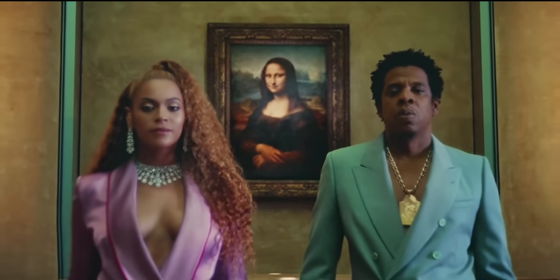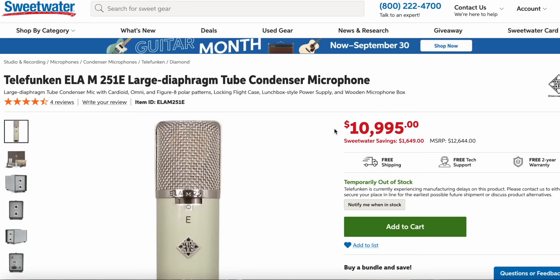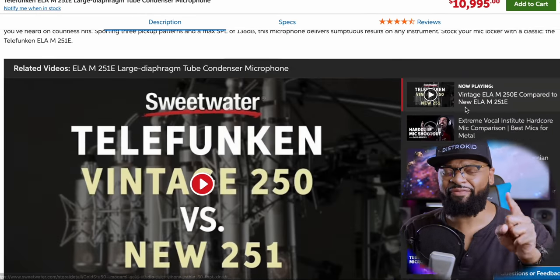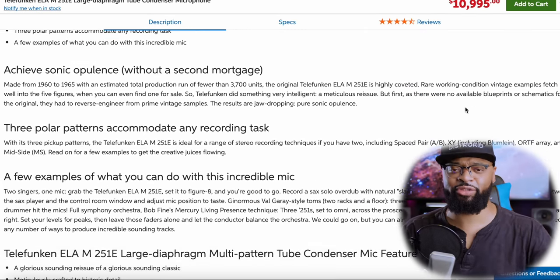We just covered Magna Carta Holy Grail. Now we're going to cover the Holy Matrimony chain, which Jay-Z and Beyoncé used together — they used this exact vocal chain for both artists. It started with the Telefunken ELAM 251, which is my favorite microphone. I love that mic so much. I have 70 microphones in my home studio and I would trade half of them for the Telefunken ELAM 251.